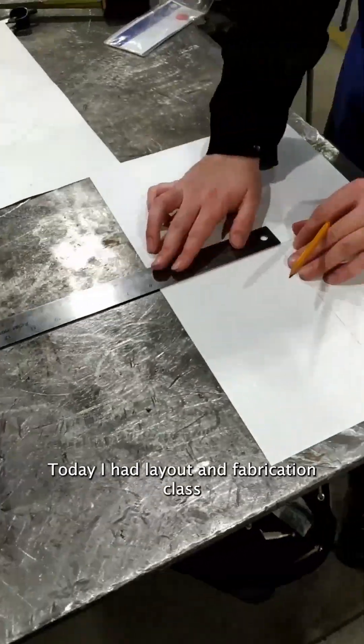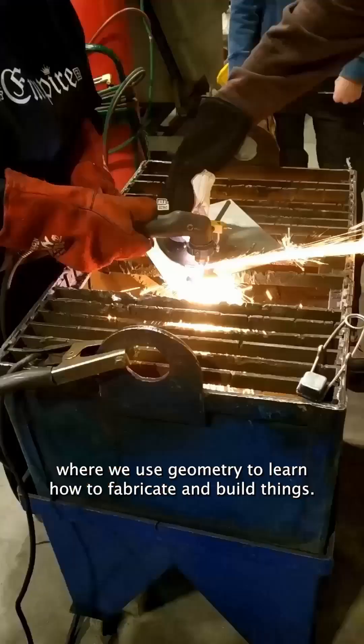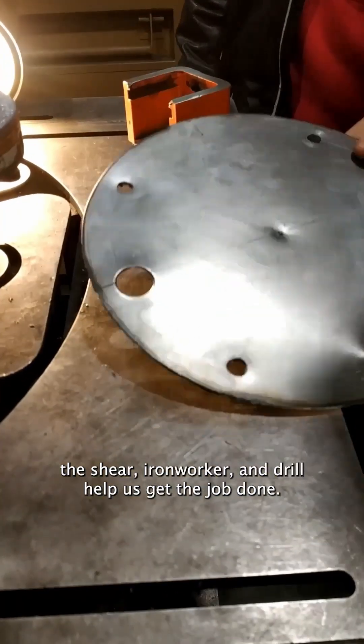Today I had layout and fabrication class where we use geometry to learn how to fabricate and build things. Shop machines like the brake press, horizontal bandsaw, the shear, iron worker, and drill help us get the job done.